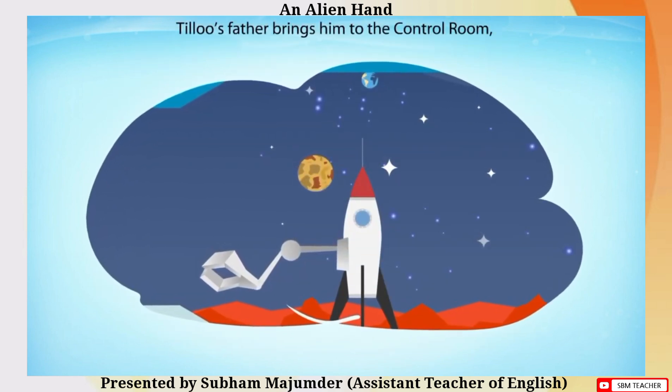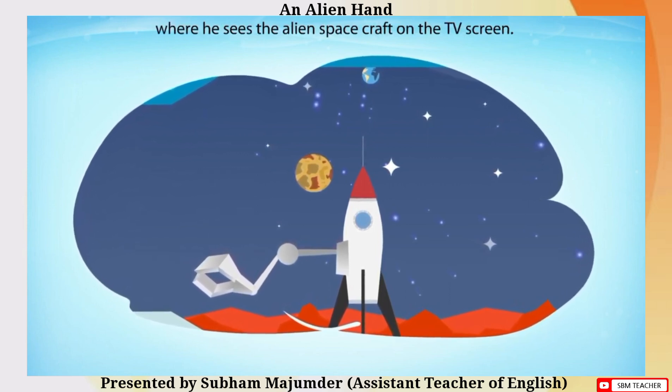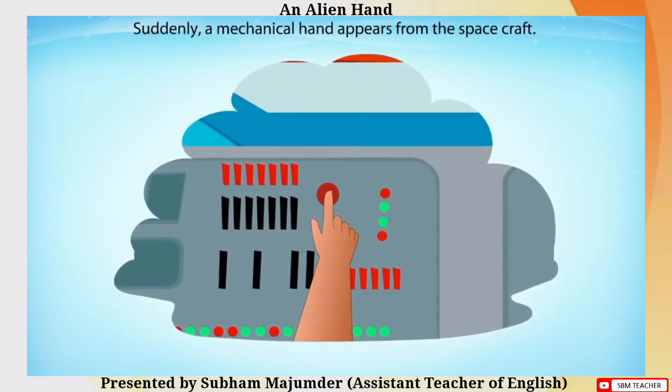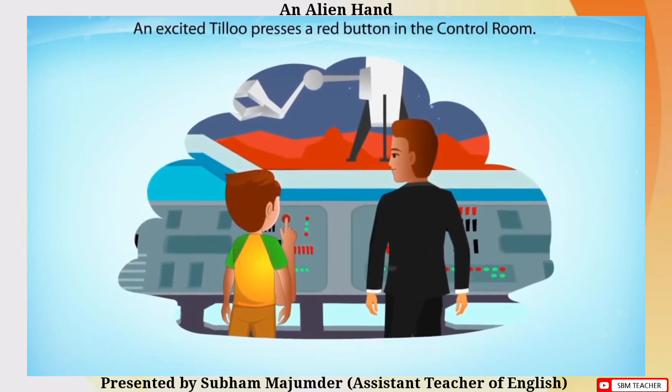Tillu's father brings him to the control room, where he sees the alien spacecraft on the TV screen. Suddenly, a mechanical hand appears from the spacecraft. In excitement, Tillu presses a red button in the control room.